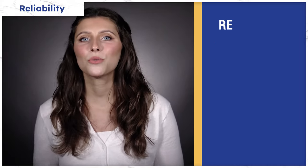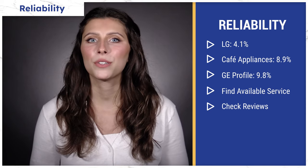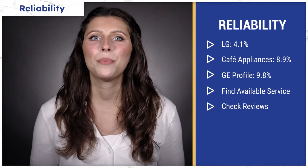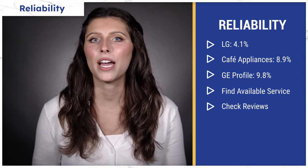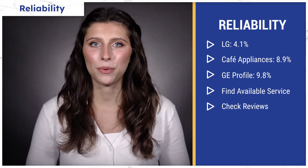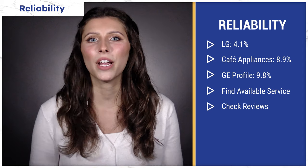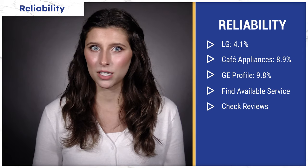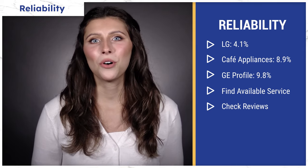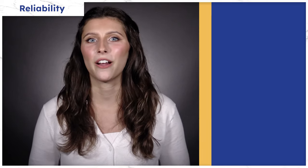LG is the most reliable gas range brand on this list with a 4.1% service rate. Cafe Appliances is slightly above average at 8.9%, followed by GE Profile at 9.8%. Regardless, you should always check for available appliance services in your area before you buy any products. You should also check Google, Yelp, and the Better Business Bureau for reviews and responses from people in your area.